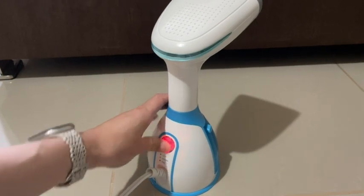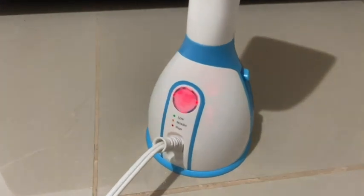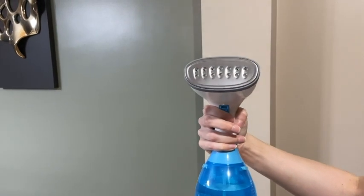There's three modes: low, medium, and high. And I also love that it has an anti-spill design so you can turn it sideways while you're cleaning and it's not going to leak out. It has a lot of steam that comes out which is amazing.